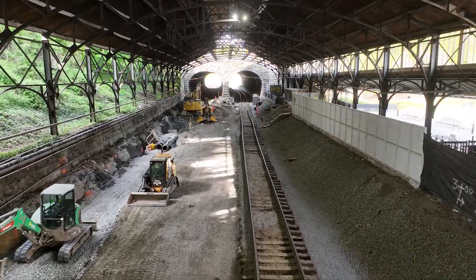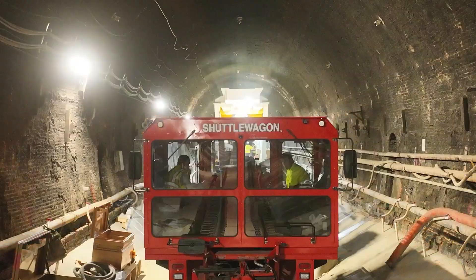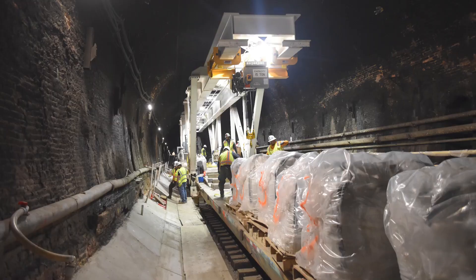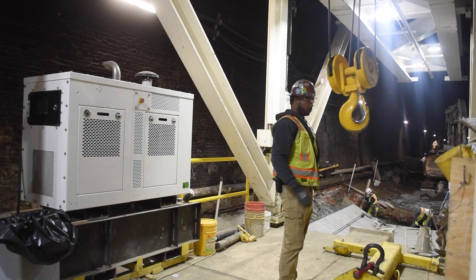We're working in tight space requirements. We've got excavators and a crane system that had to be custom made on rails that would be able to lift the weight of the precast sections.